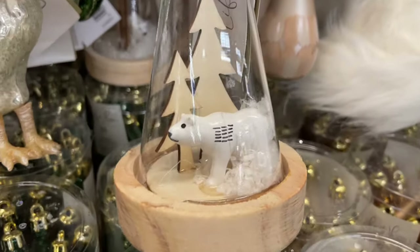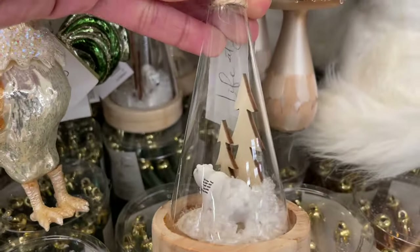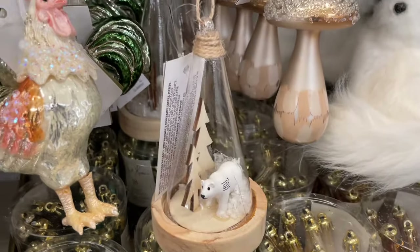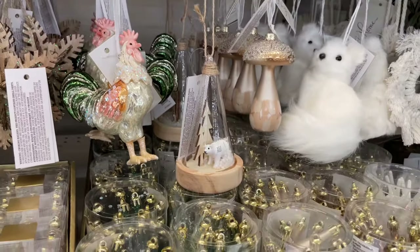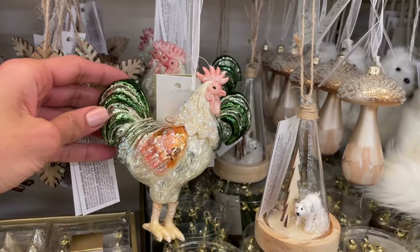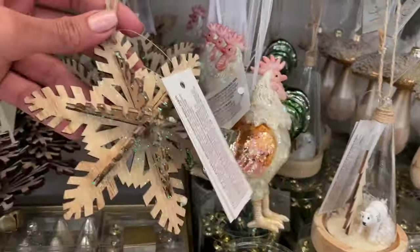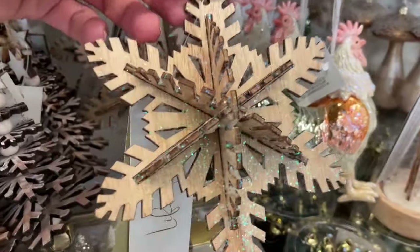This one is my favorite — I just love it. It's like a little glass globe and you can shake it — it has a little bit of snow inside. There's a rooster in it; I saw a similar rooster at Michael's recently, all dressed up.